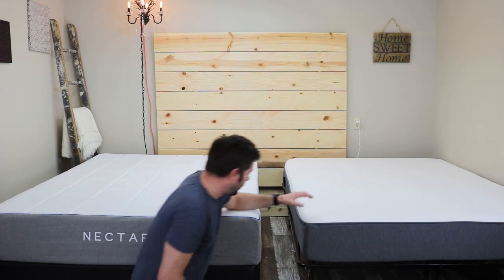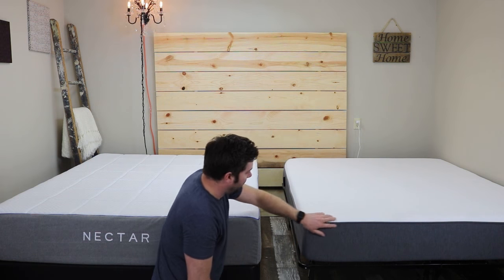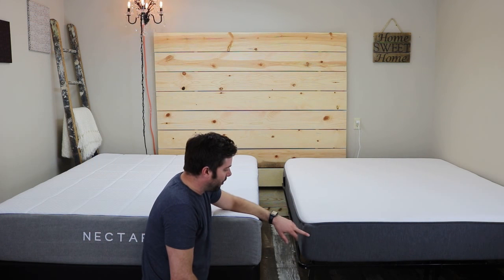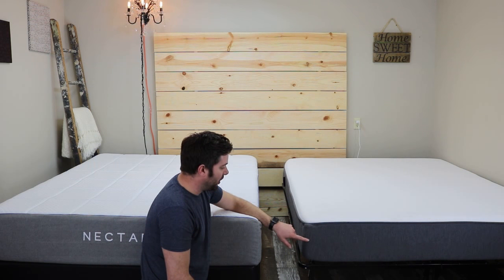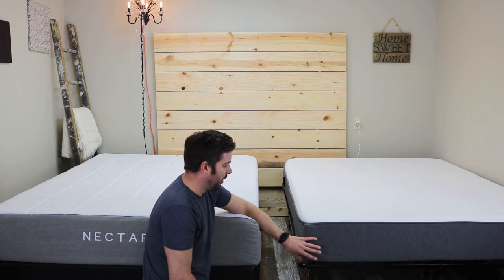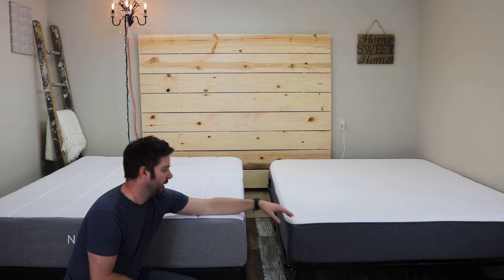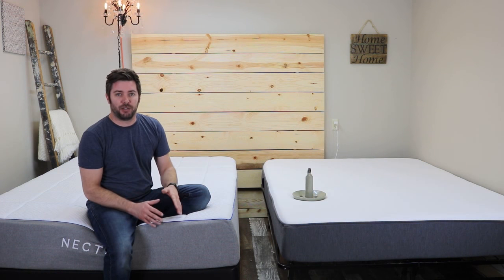Next up, the Casper. The cover is a polyester cover — nice and stretchy, and it zips off on top for easy washing. The top 1.5 inches is a high-performance poly foam, followed by 1.5 inches of a 4-pound memory foam, then another 1.5-inch layer of transitional poly foam, and a 5-inch foam core with 1.8 PCF density. Between the two, the Nectar is a total of 11 inches thick and the Casper is 10 inches thick.